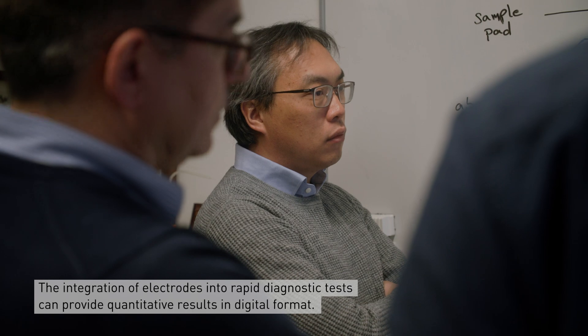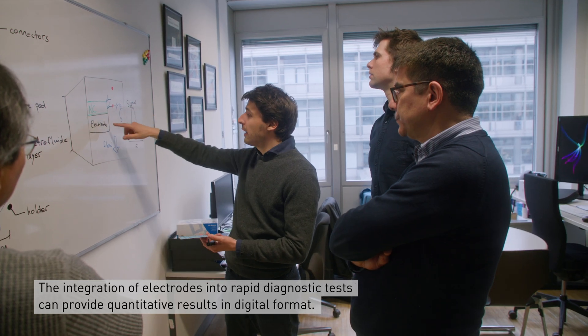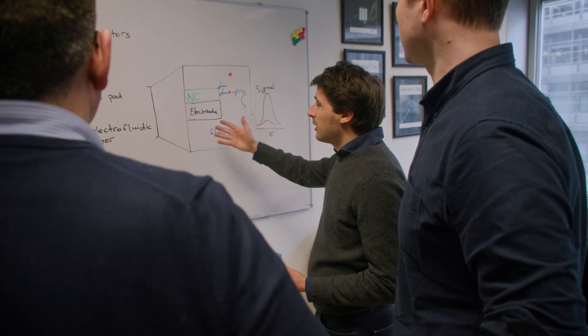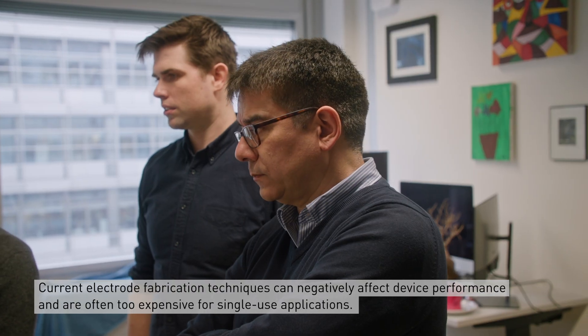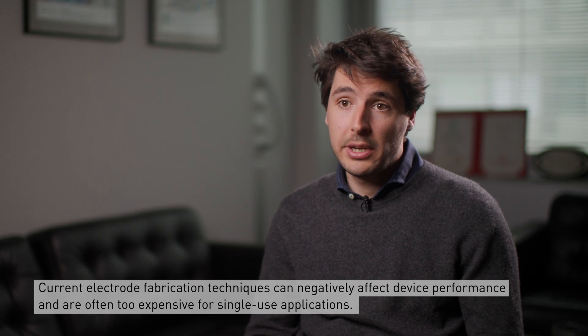To address this issue, the integration of electrodes into rapid diagnostic tests can help by providing quantitative results in a digital format. Still, current electrode fabrication techniques can negatively affect device performance and are often too expensive for single-use applications.